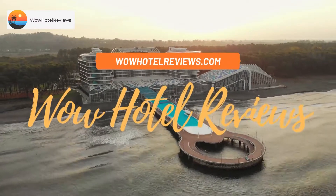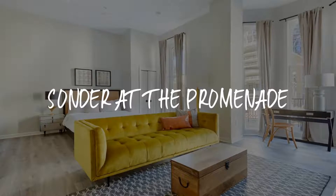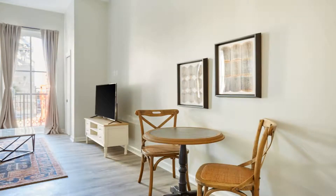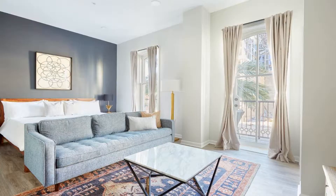Hello guys, welcome to Wow Hotel Reviews. Today I am reviewing Sonder at the Promenade. It's a non-star hotel. Please use our Booking.com link in the description to book the hotel and get special pricing.